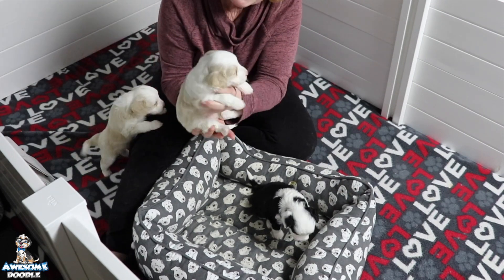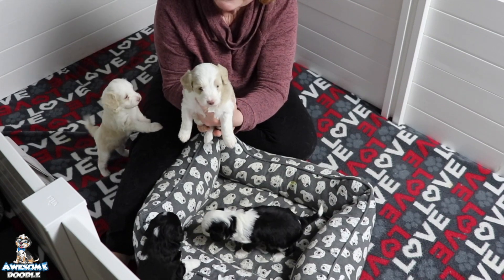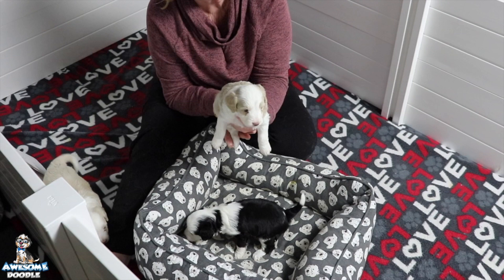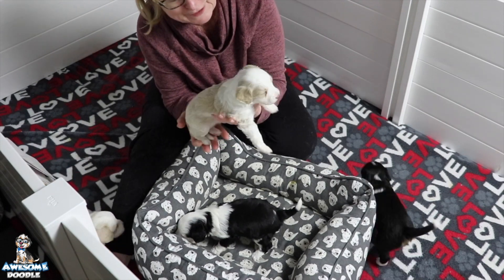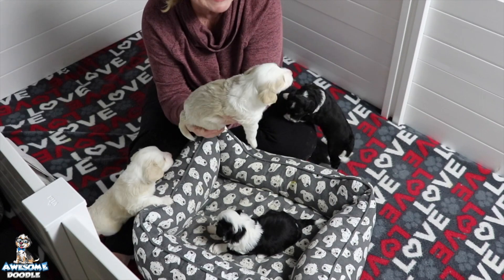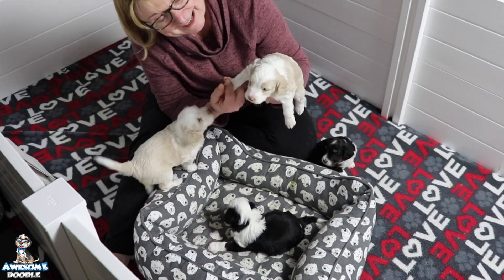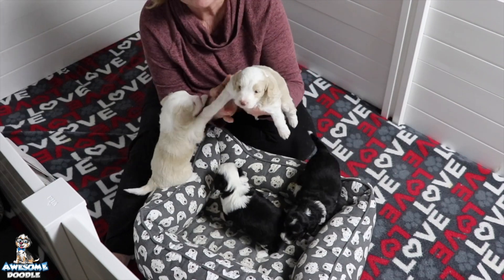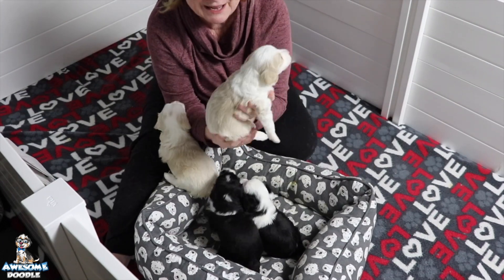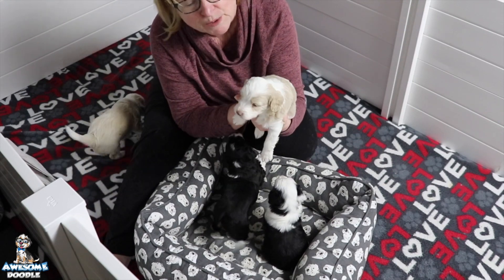Last but not least is Maisie. Maisie and all of her siblings at this point are still available — they've just become available, as a matter of fact. So if you're looking for a little Christmas surprise, these babies can certainly help you out. Can you imagine them under the tree with a little red bow around their neck?